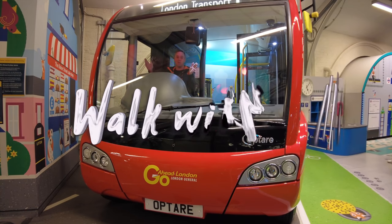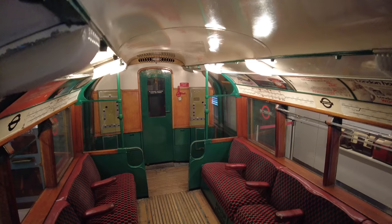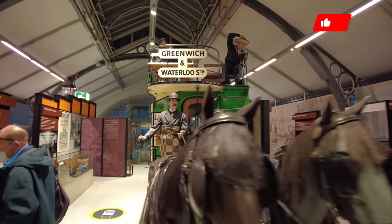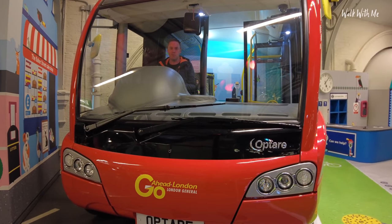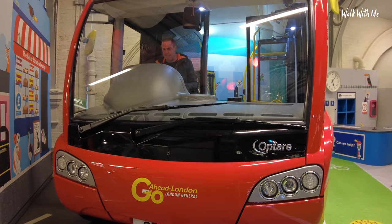Hello everyone, welcome back! Don't adjust your TV screens - I haven't started driving a bus, but I'm here at London Transport Museum to check out some of the history of London transport. I'm in a bus - I can physically sit in a real bus, flash the lights if I want, press the horn as well. I know I'm a big kid. These walls are massive - all aboard!